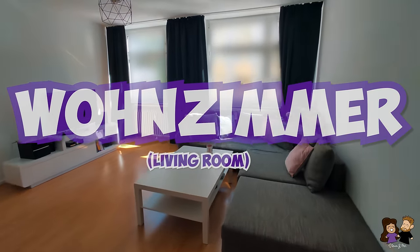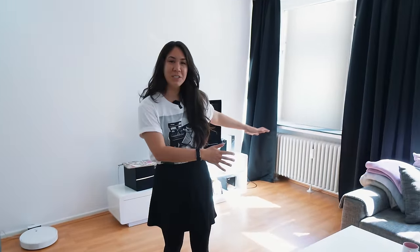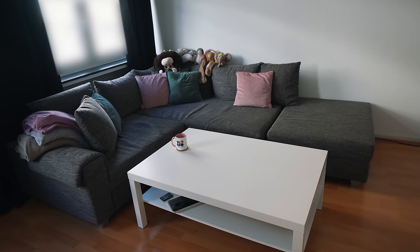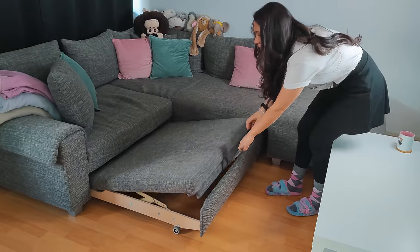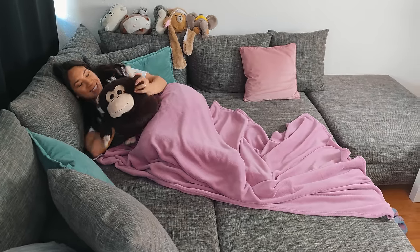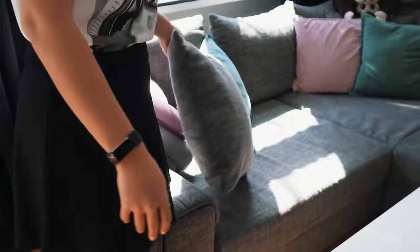Next we're going into the living room, or the Wohnzimmer — the main one, the biggest room of the apartment. This room is our TV-watching room slash my office, a dual-combination room. You saw our sofa in the other video — we got it from eBay Kleinanzeigen. It pulls out so you can make a little sleeping bed, and all of these covers come off so you can wash them, which is super nice.